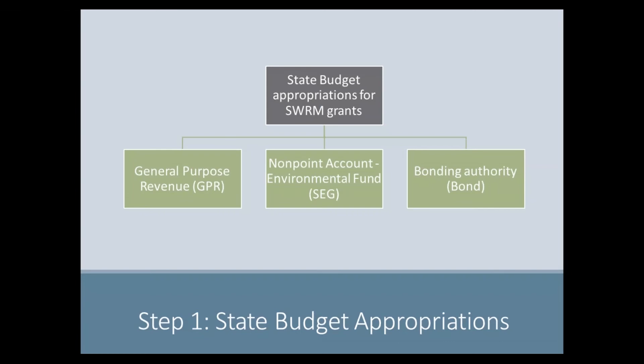Before we talk about the grant application and allocation process associated with the SWARM program, it is important to understand the source of the money for the grants. Funding for the SWARM grant program comes to DATCP through the state budget process. The state budget is a biennial budget, meaning funding is set in two-year cycles.